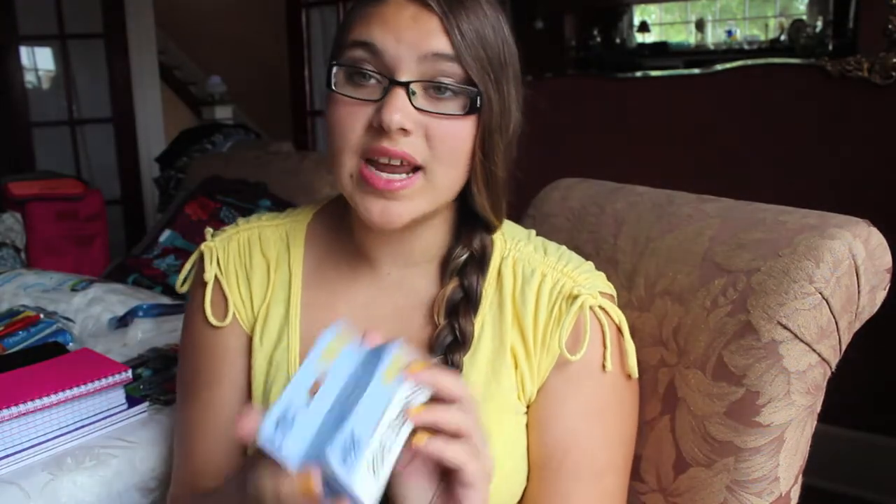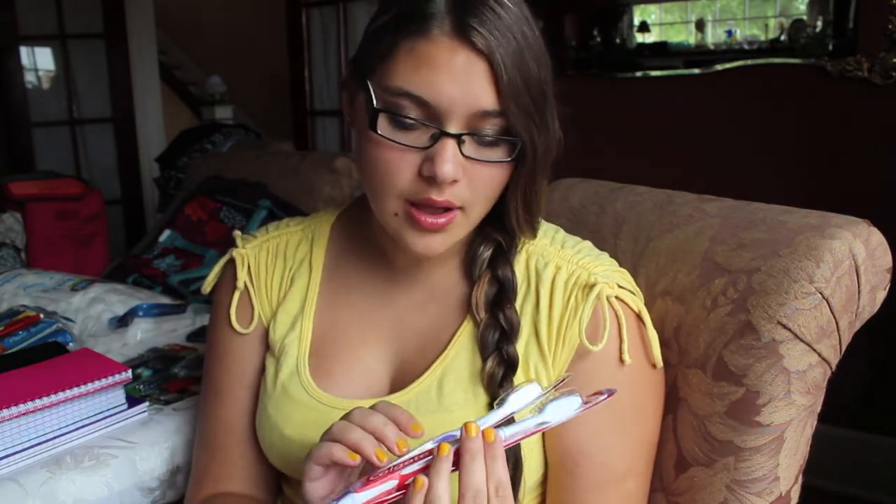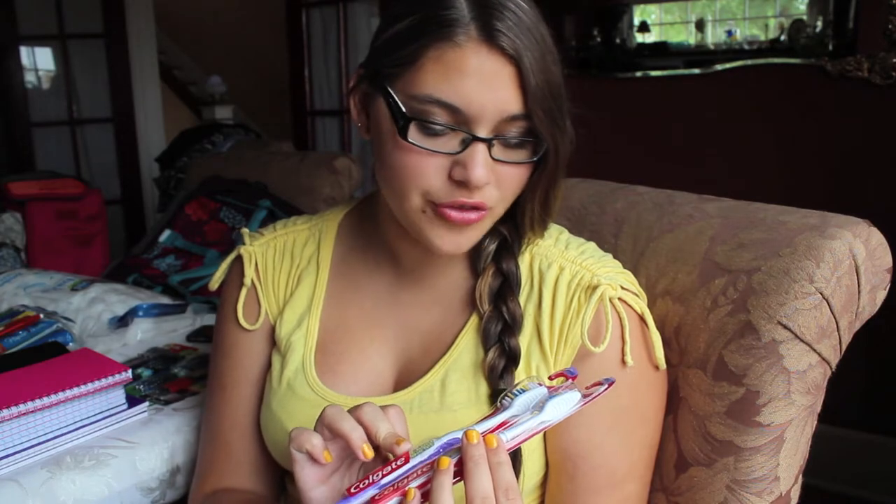And then I just picked up these staples because I always run out of staples — no matter where I go, I always need them, so I figured I would pick these up. Next I just got two Colgate Extra Clean toothbrushes — I like firm, not soft — and one's purple and one's red. I picked these up because the school year is starting and I always pick up new essentials.